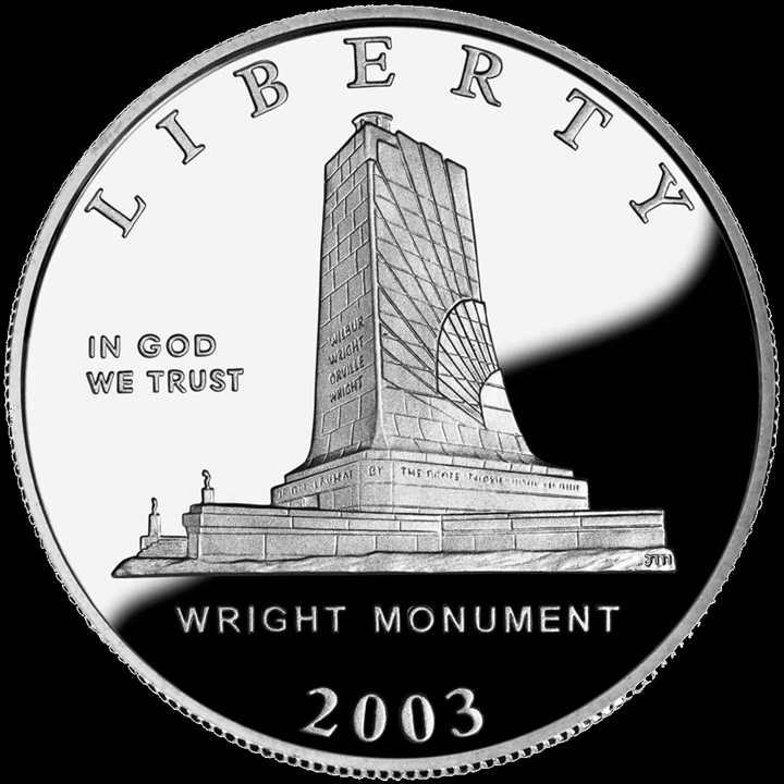The First Flight half-dollar was struck in the standard half-dollar composition of nickel-clad copper. The obverse of the coin features the Wright Brothers Monument, while the reverse features an image of the Wright Flyer making its historic flight. 750,000 half-dollars were authorized, of which 109,710 proof and 57,122 uncirculated coins were minted at the Philadelphia Mint.